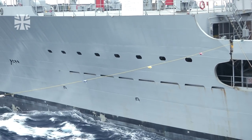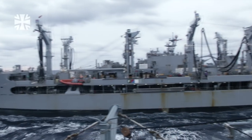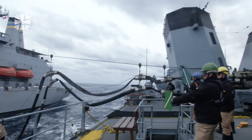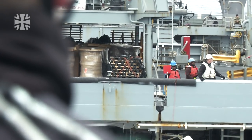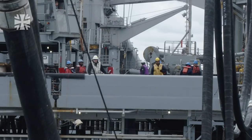Additionally, as part of the replenishment process, a so-called distance line with little flags is pulled across. This shows the distance between the two ships. The supply ship is the USNS Joshua Humphreys. It can carry up to 28 million litres of fuel, and about 480,000 litres can flow through the fuel line per hour.